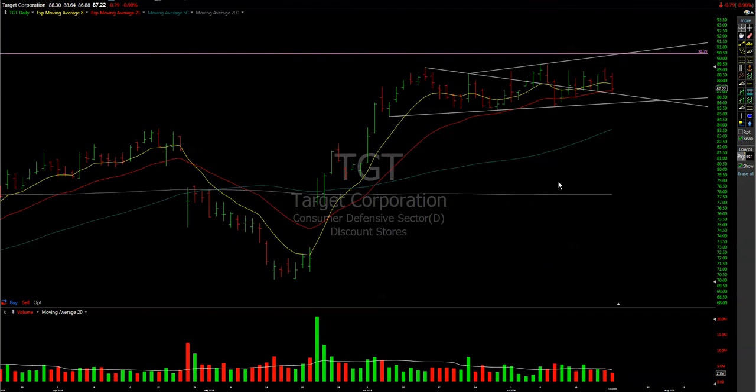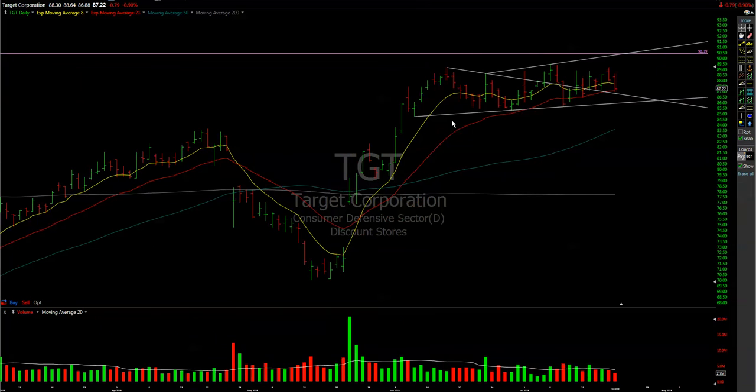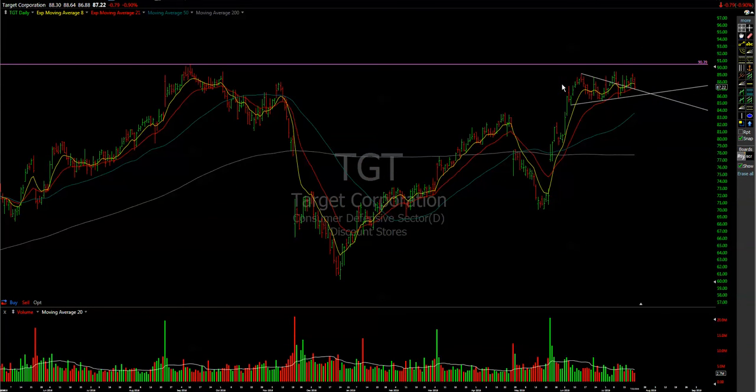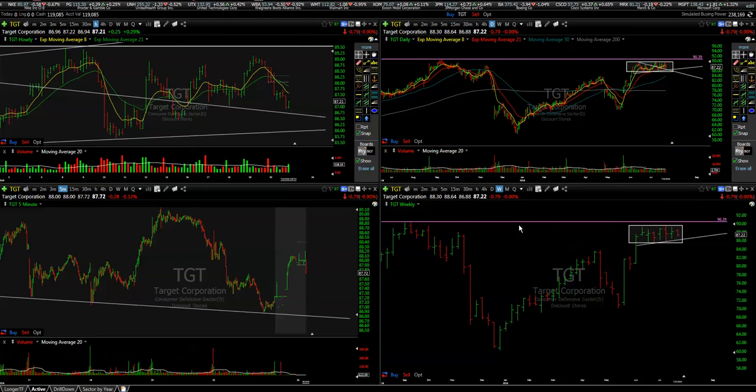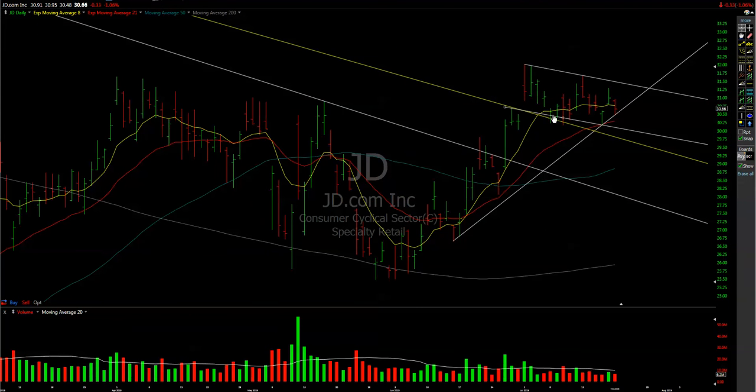We also have some swing ideas. First one is TGT — it holds its moving averages, we see some relative strength, it looks like it's consolidating, maybe waiting for earnings. I'll probably try and take a filler before we break the consolidation area, buying around 87–86.50 if it provides any opportunity.